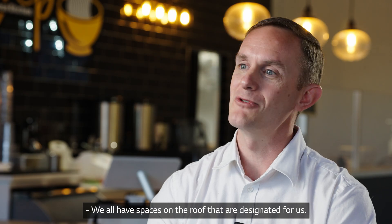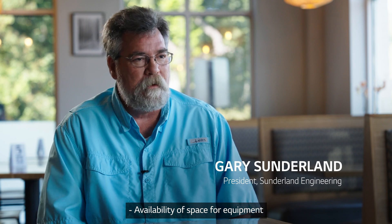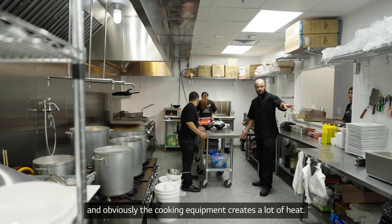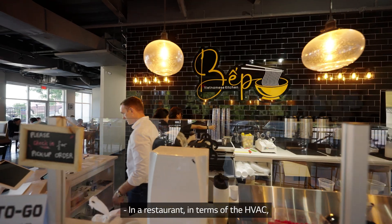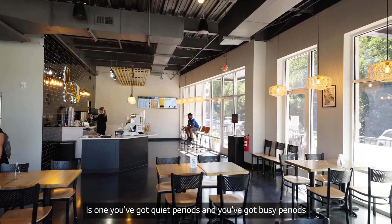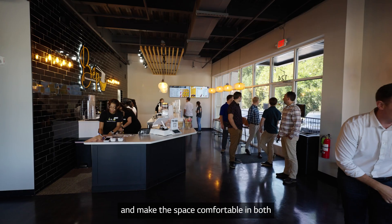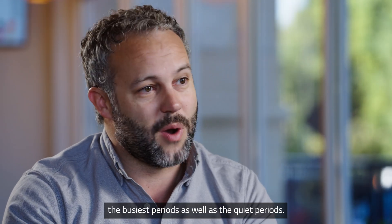We all have spaces on the roof that are designated for us, and availability of space for equipment is one of the major concerns. The space within the dining room was limited, and obviously the cooking equipment creates a lot of heat. In a restaurant, in terms of HVAC, there are a few considerations: you've got quiet periods and busy periods, so the occupancy of the space changes drastically. You need a system that can ramp up and down and make the space comfortable in both the busiest periods as well as the quiet periods.